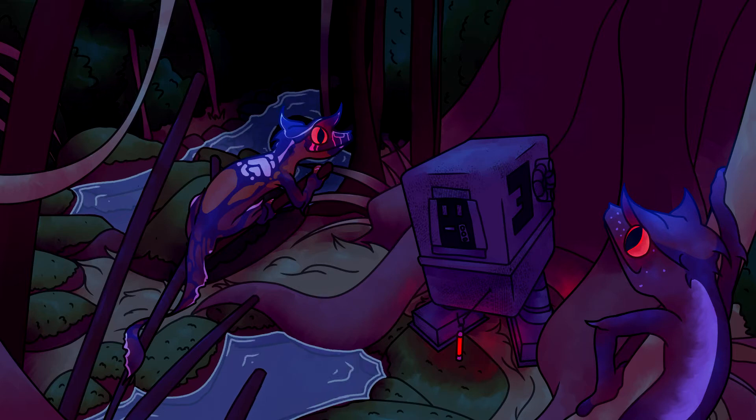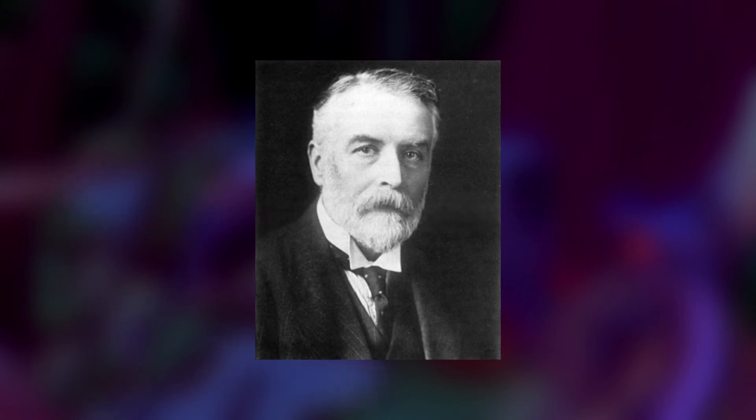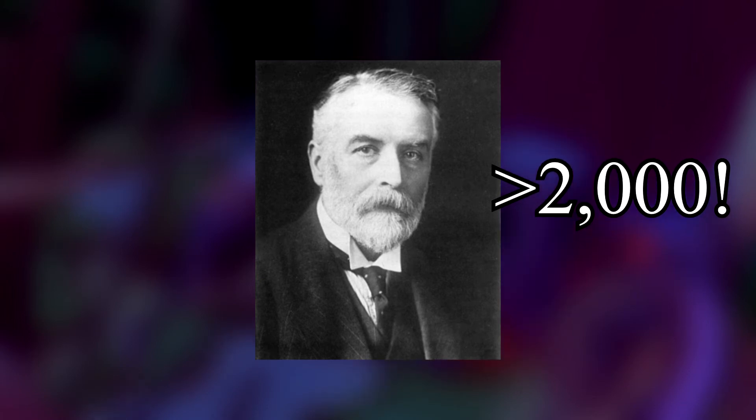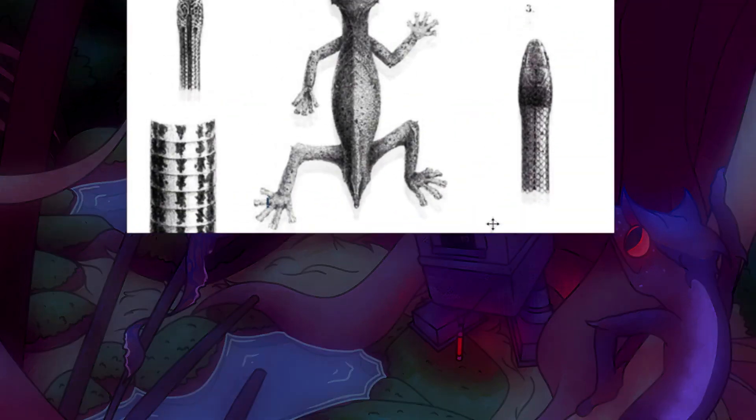Satanic Leaf-Tailed Geckos are endemic to the southeast coast of Madagascar and were discovered in 1888 by George Albert Boulenger - I think that's how you pronounce it - a Belgian-British zoologist who's given scientific names to over 2,000 species. Talk about a portfolio. Dr. Boulenger, wherever you are, I hope you are well. In his writing about this species, he included a sketch of a specimen he witnessed in the wild - here it is.